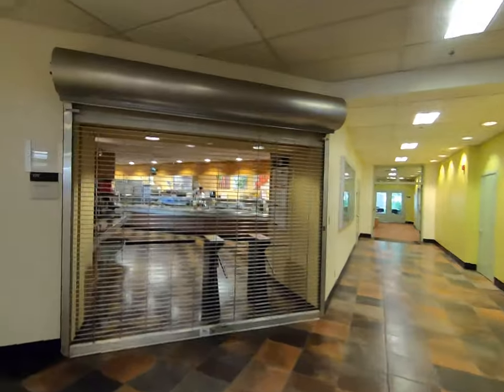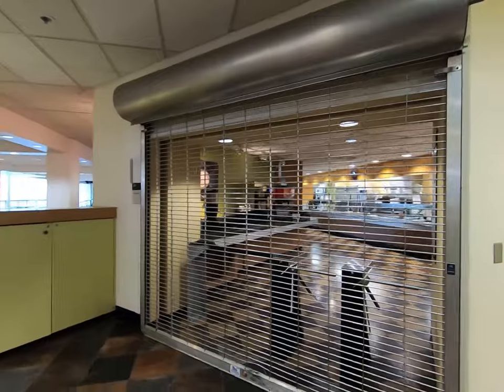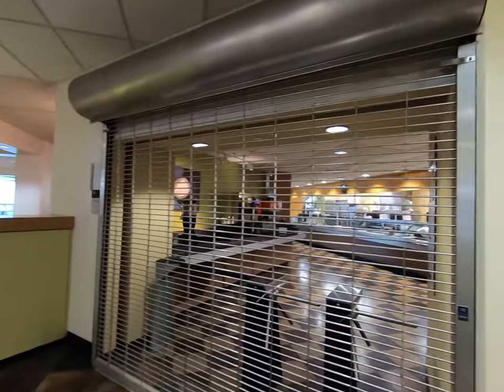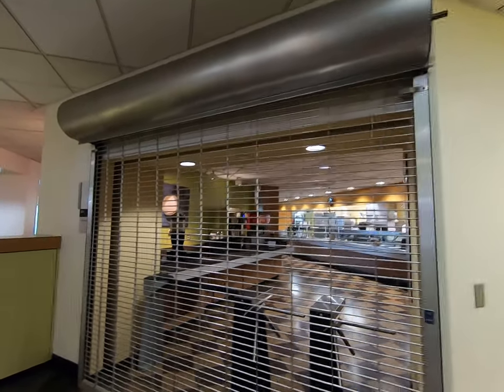Over here is one of our dining halls on campus. This is the Trail Room — a lot of our students just call this place the T-Room. It mostly serves lunch, and they might throw in some breakfast as well. It serves typical cafeteria-style foods: hamburgers, pizza, pasta, sandwiches, and all sorts of snacks and drinks.